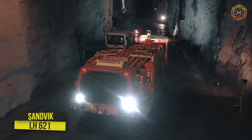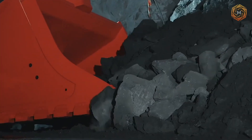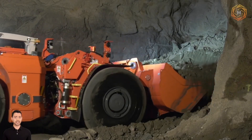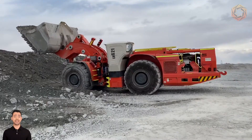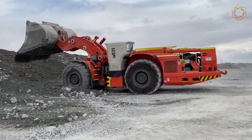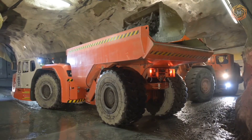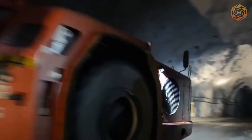The LH621 model is a productive machine with a lifting capacity of 21 tons, combining the capabilities of an underground loader and a dump truck. It is the undisputed leader in terms of safety and productivity. The process of moving the ore mass can be further optimized by using the TH663 underground dump truck and loading it with three buckets per cycle.